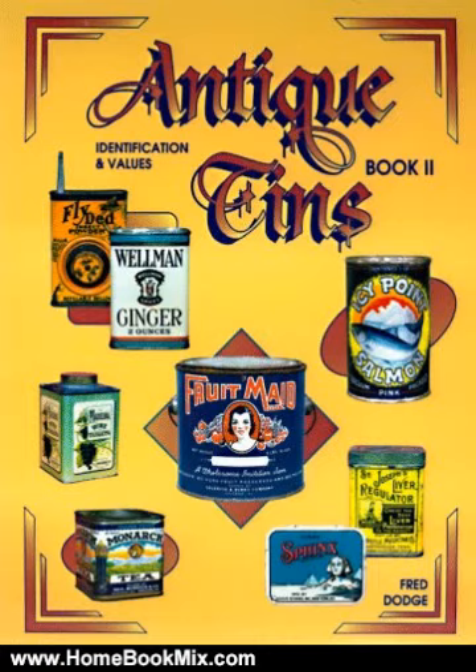Along with the photos you will find approximate sizes, makers, distributors, and locations. The values in this guide were determined from dealers, collectors, and owners of these tins. 1998 values.